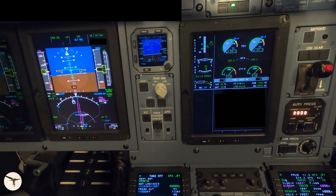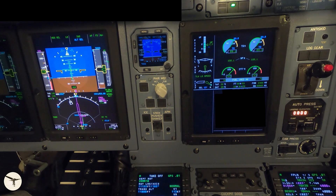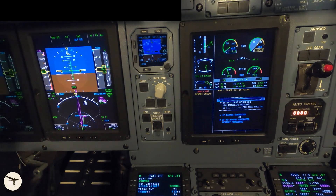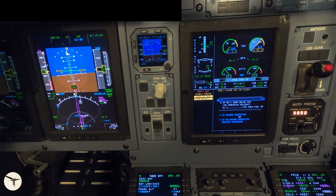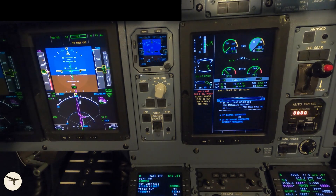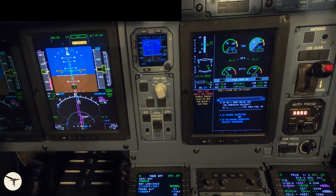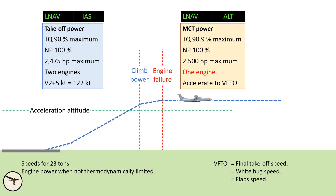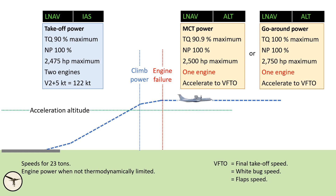Autopilot on, acceleration altitude, power management to climb. 600 feet, engine 1 failure. I give some time for the startle effect, then I set ALT mode and MCT, power lever to flight idle, condition lever to feather and fuel shut off. Now you can see that the aircraft starts to accelerate. MCT gives 100% NP and 90.9% torque. If the aircraft is not able to maintain a safe speed, we have one more option: set the power lever to the ramp, which will give up to 100% torque. Power. Performance. Procedure.